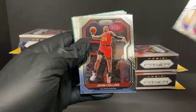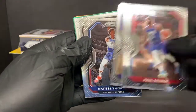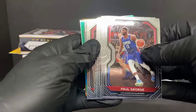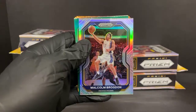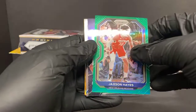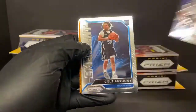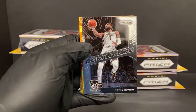Marquise Chris, Matisse Thybulle, Hassan Whiteside - that's an interesting picture there - Lauri Markkanen for the Bulls. We have a silver Malcolm Brogdon for the Pacers. Green Jackson Hayes for the Pelicans - a couple nice Jackson Hayes tonight if you're a fan. Cole Anthony Instant Impact Rookie for the Magic, we've got a Cole Anthony Emergent for the Magic, and Dominance Kyrie Irving.